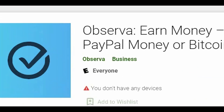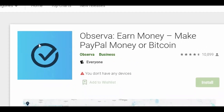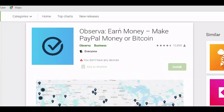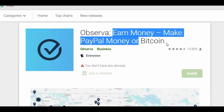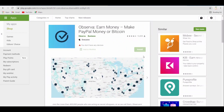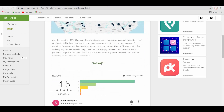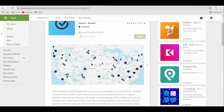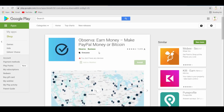The third app I will be showing you is Observa. If you're ready to download it from the Google Play Store, it should look like this. It says 'Observa — Earn money, make PayPal money or Bitcoin.' This app is a little different from the other two. It will pay you to go out and shop, which makes it a lot more exciting. This is intended for those who adore shopping. This app will be utilized to shop and act as a hidden shopper, which is incredible. They will direct you to the stores where you can shop, and you have dozens of alternatives to choose from.